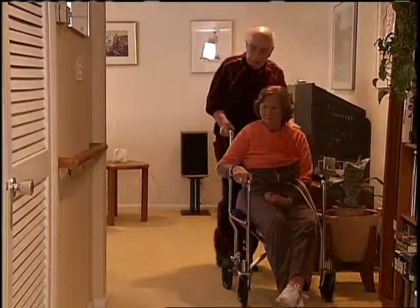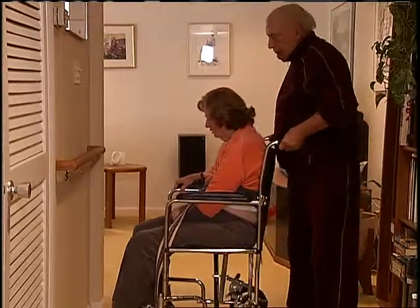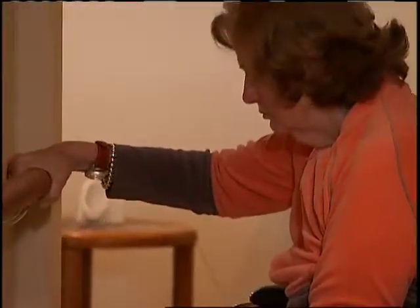We've been in this home about 20 years, but we never gave any thought to what if. For Don Greeley and his wife, the what if happened a few months ago, when Joan suffered a stroke limiting her mobility.